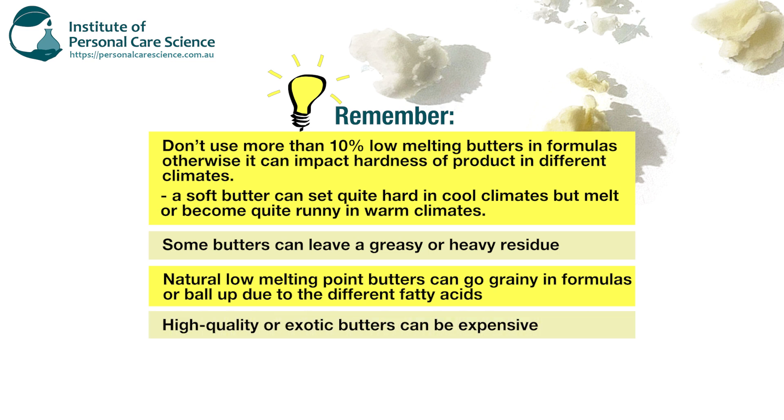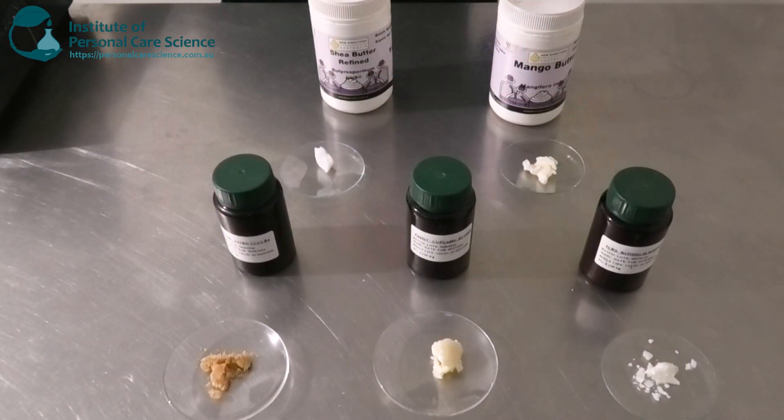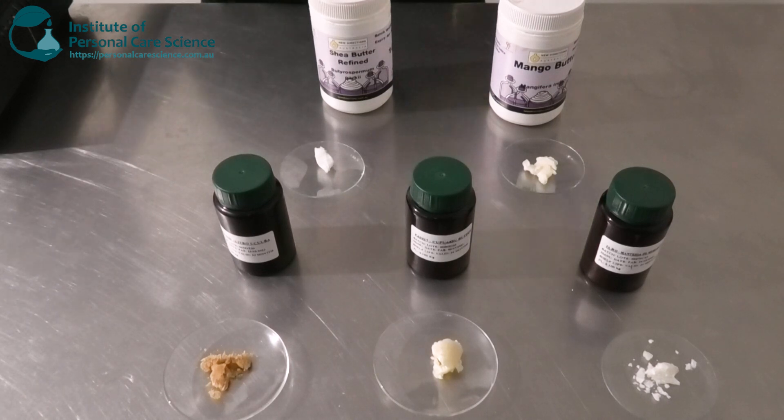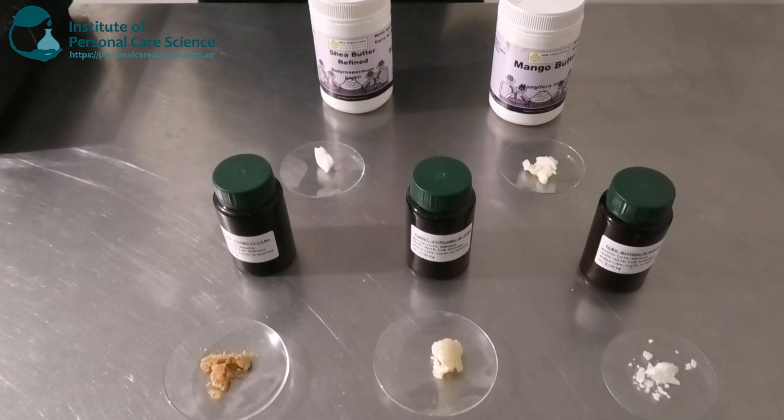Some high quality or exotic butters can also be quite expensive, so depending on your price point and budget for development you will need to look around and see which one is best suited to you. There are quite a few choices for either a low or higher budget. The ones here by Citrol are more of an exotic butter, whereas shea, mango, and cocoa butter are really widely used, popular, very easy to source, and quite cheap as well.